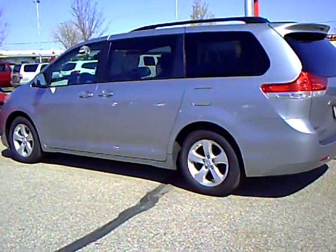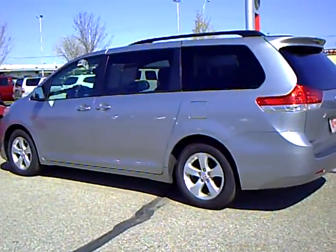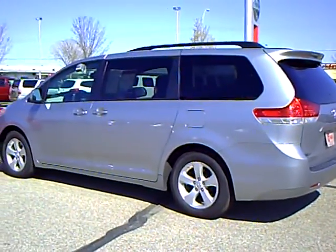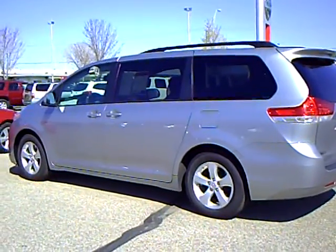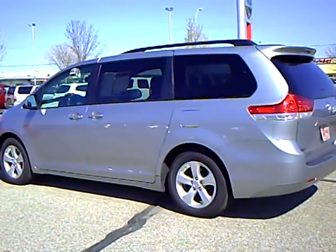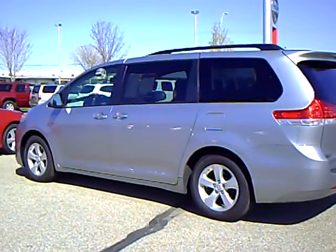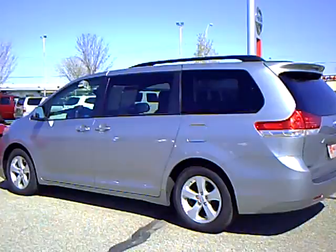Hi, this is Bridget Neumann from Mills Auto Center. I've got a great 2011 Toyota Sienna LE van. This is silver in color, a grade 8-passenger vehicle. The stock number is 4U120014.